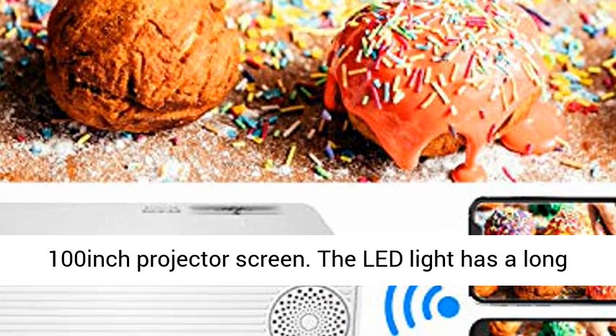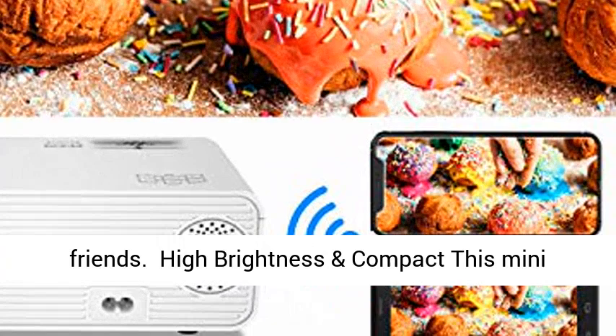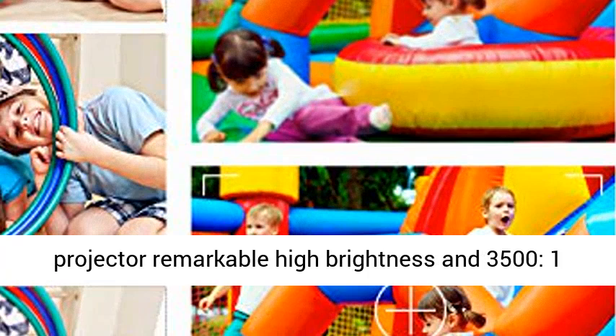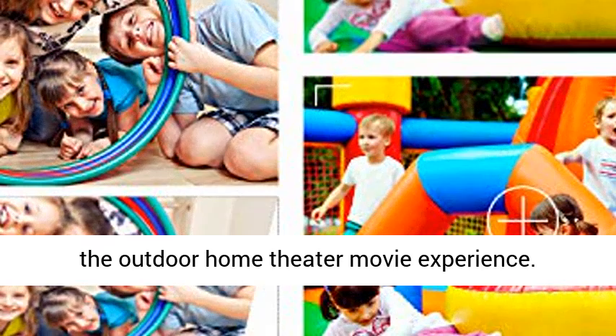The LED light has a long working life of 50,000 hours. Enjoy the movie theater atmosphere at home with family and friends. High brightness and compact, this Mini Projector features remarkable high brightness and 3500:1 contrast for crisp images, more brighter than similar projectors on the market, which brings you the outdoor home theater movie experience.